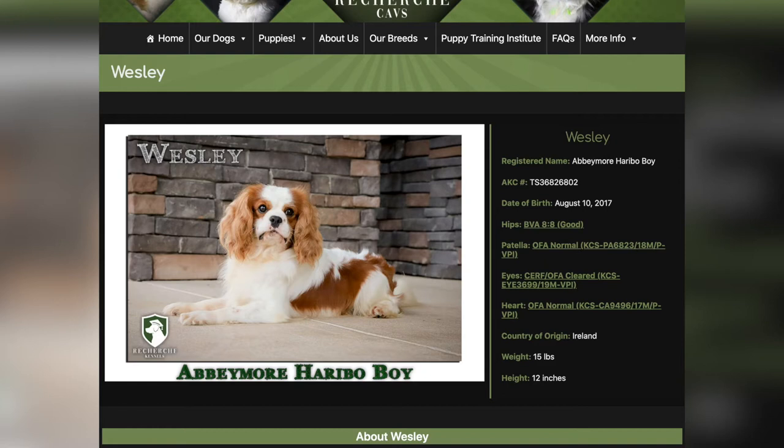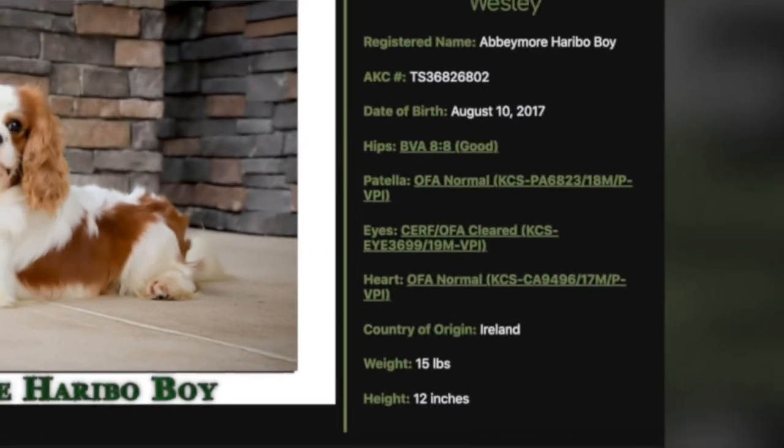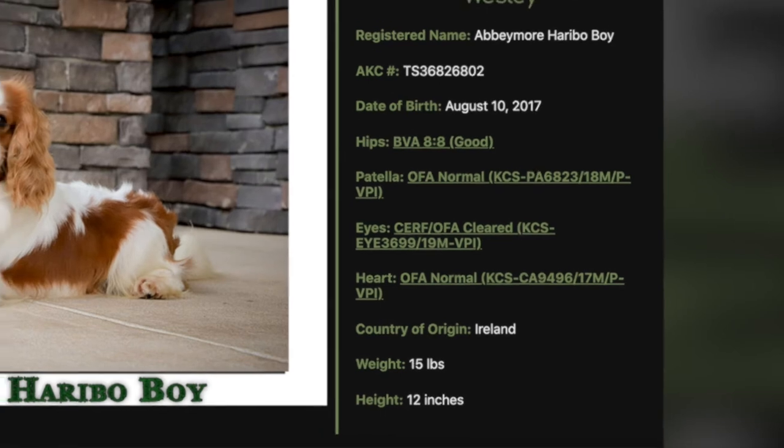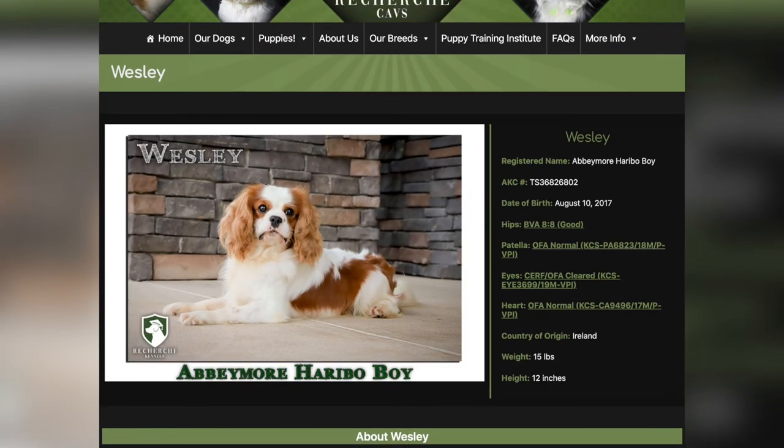The first thing I always point out whenever I talk about a parent are their health clearances. If you look at the main picture, look to the right, you'll see that he has all of the health clearances as recommended by the Cavalier Club of America, which are hips, patella, eyes, and heart. Notice that he scored in the top 20% of Cavaliers with his hips with DVA 8-8. He has perfect patella, perfect eyes, and the all-important perfect heart.